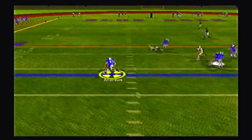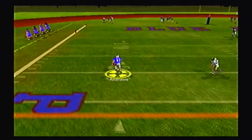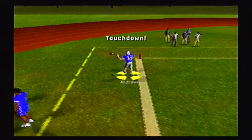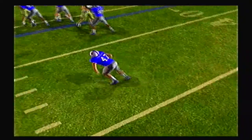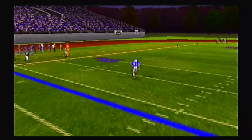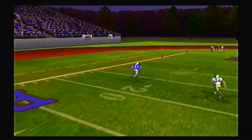Novak hands to Andrews, the backup halfback — nice blocking, sets the edge, and he is gone. Off to the races, not a defender in sight. Look at these blocks on the outside. The starting halfback absolutely destroyed the safety.